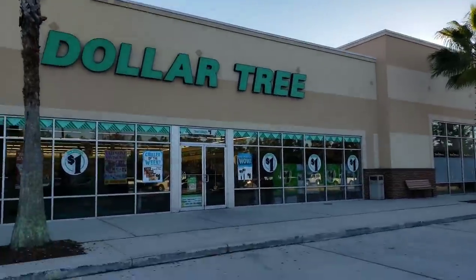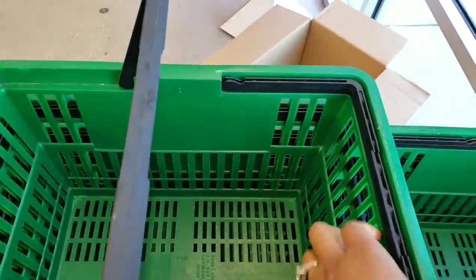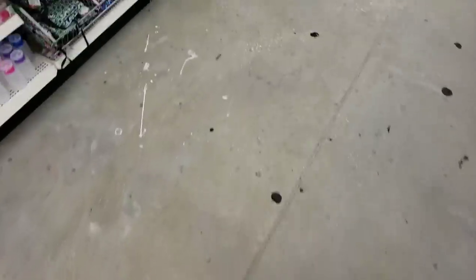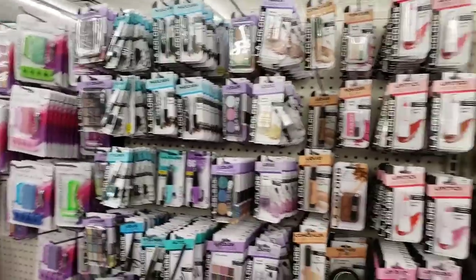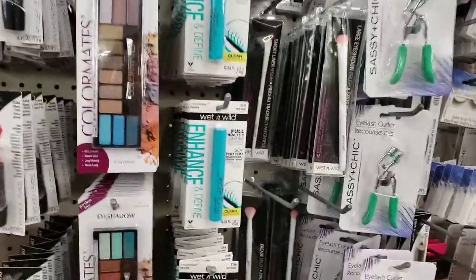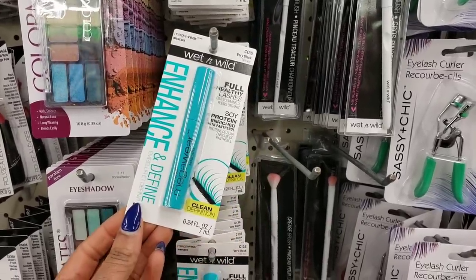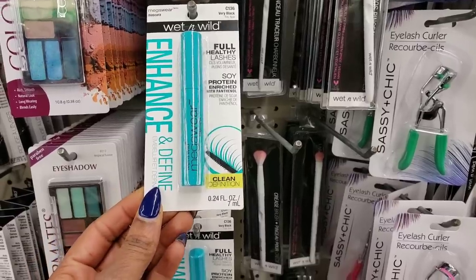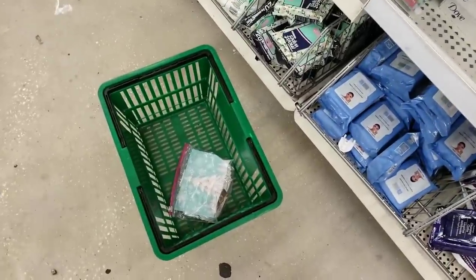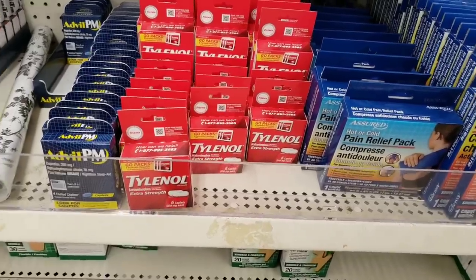My last stop of the day is Dollar Tree. I'm going to go in here and see if I can get anything for free. We already know we have coupons for the Wet n Wild eye makeup — I already got eyeliners at another store and don't see them here, so I'm going with the mascara. I can't believe this is included at Dollar Tree! For a dollar I'll get mascara and then use my dollar-off coupon to make it absolutely free. I'm also going to get the Tylenol — everything is a dollar at Dollar Tree, and we have a coupon for a dollar off, so it'll be absolutely free.